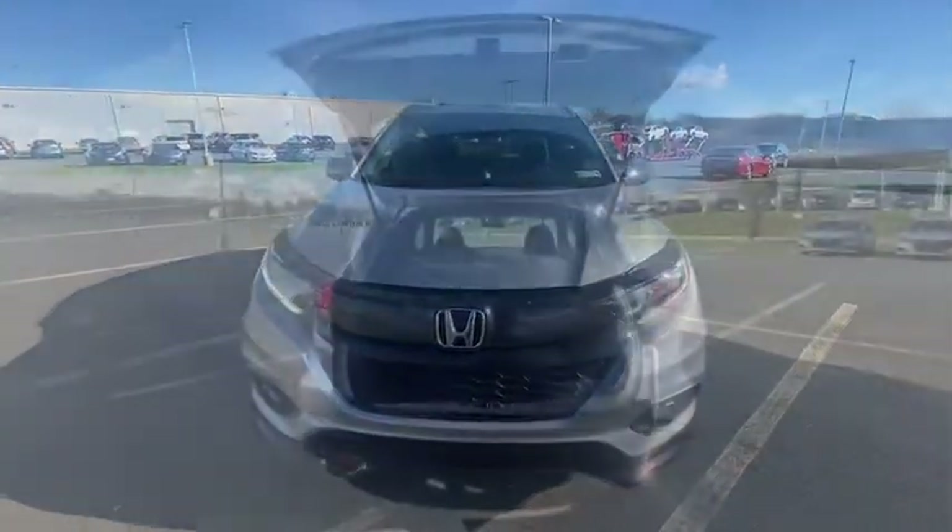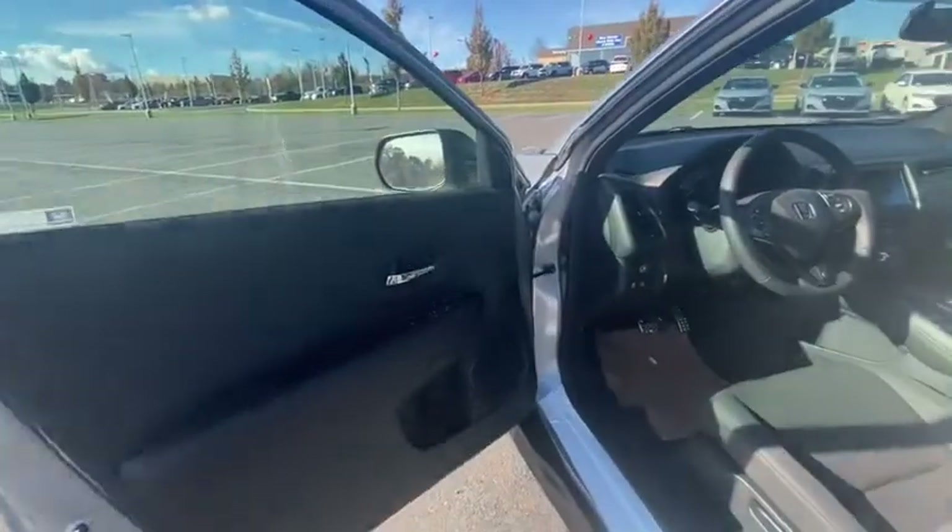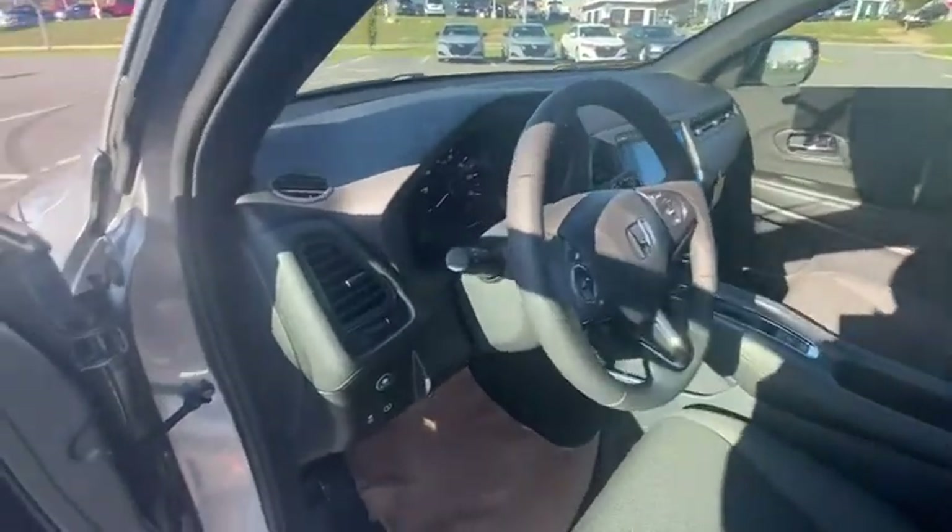Traction control, dual airbag, air conditioning, alloy wheels, power steering, four-wheel disc brakes, trip computer, security system, fog lights, rear window defroster.